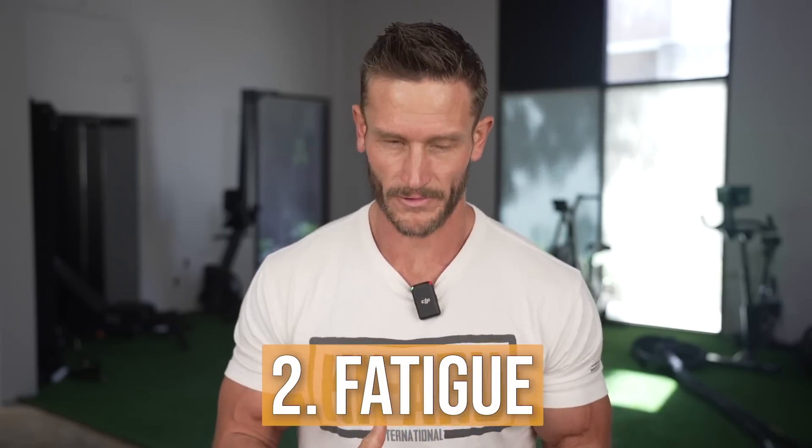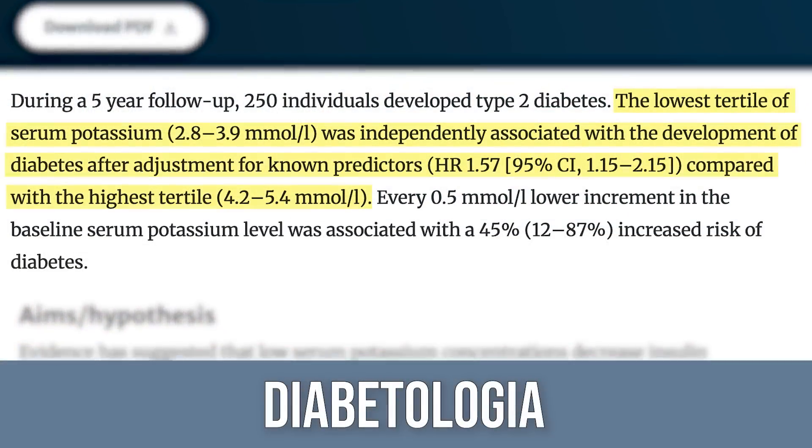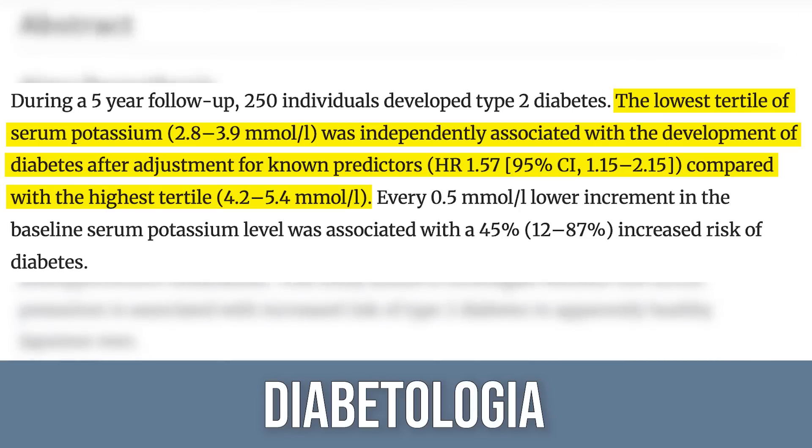Number two is general fatigue, at a very core level. Low potassium impairs insulin, and insulin is required to take glucose out of the bloodstream and put it into the cell so you can use it for energy. There was a study published in Diabetologia that looked at 4,400 people with no signs of diabetes over five years. 250 people developed type two diabetes, and the strongest correlation was that the lowest serum potassium had the highest association with type two diabetes — for every 0.5 millimole per liter decrease in serum potassium, there is a 45% increased risk of type two diabetes.